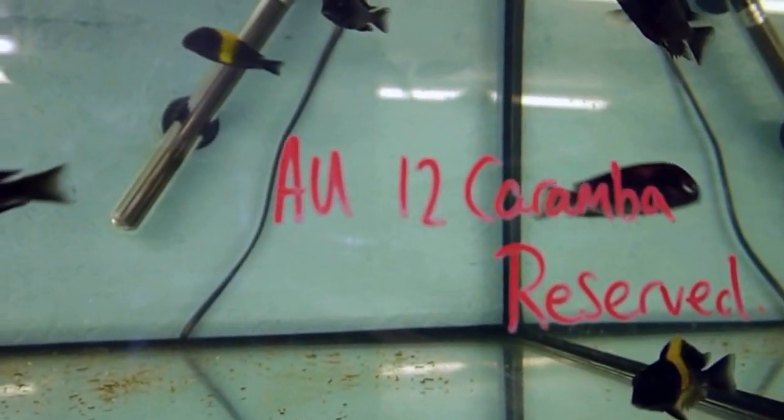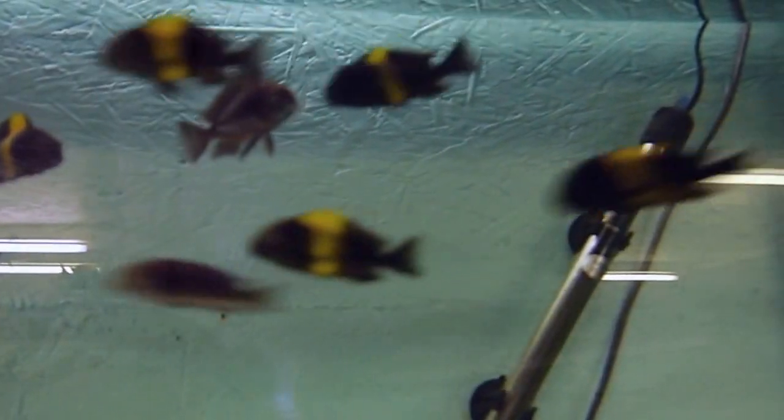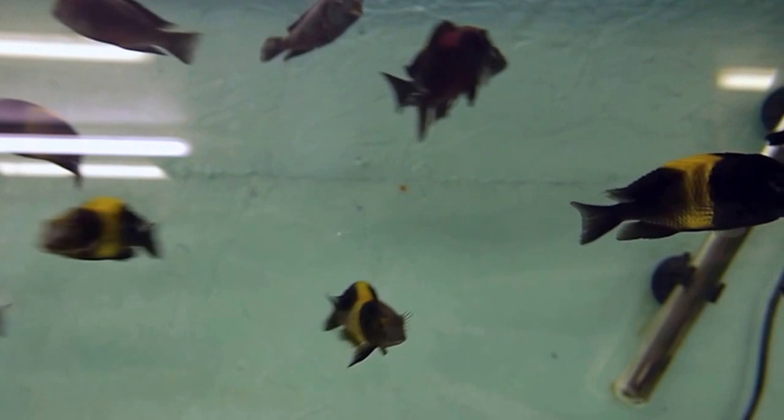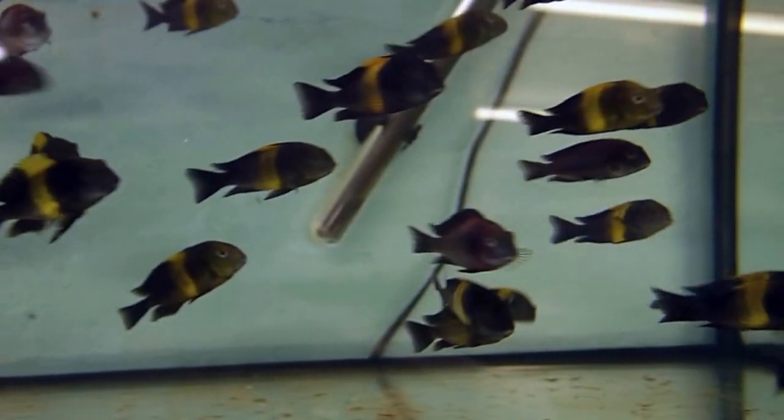So up here we've got some trophies, some karamba — some of those have already sold to somebody very lucky. And some of these yellow ones look really great as well. I'm hoping I might try and pick up a couple of these for the tank. They're looking really great, stunning colours on them — even under fairly dim light at the moment, but under some really strong LEDs on my tank I think that could look pretty good.